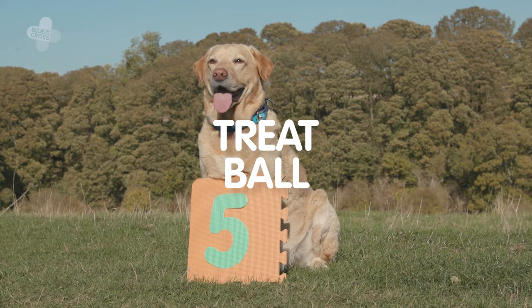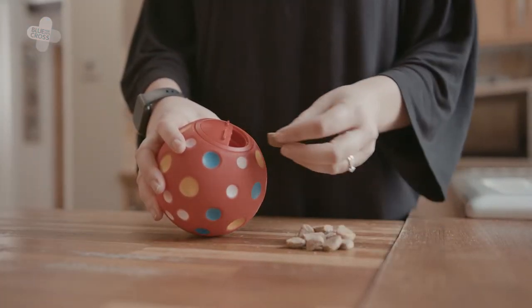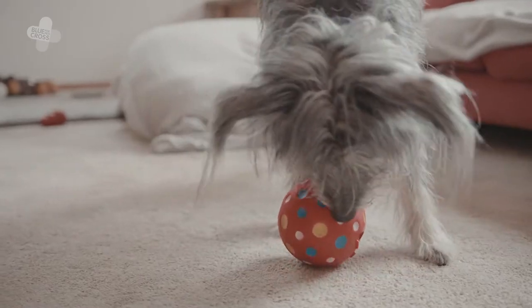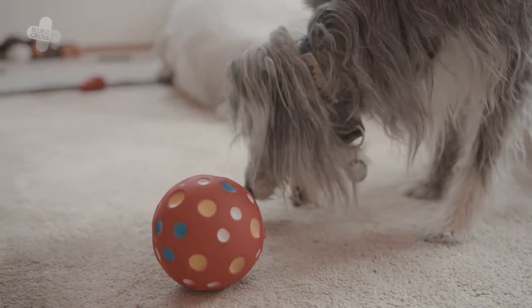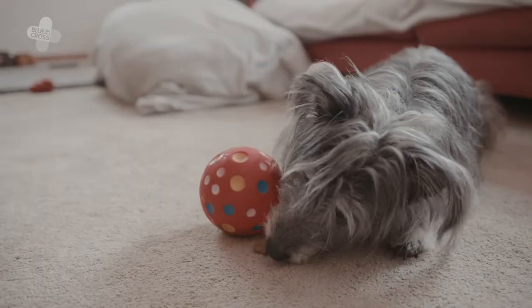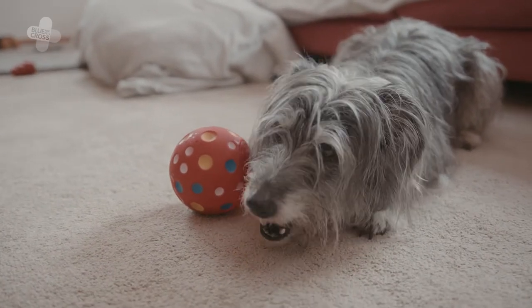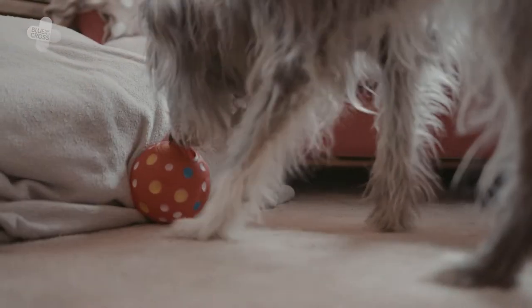Number five, treat balls. Lastly, if you're looking to make meal times more entertaining for your dog, then a treat ball is perfect for those dogs that love a puzzle. It works by putting your dog's meal portion of dry food into the hole at the top of the ball and popping it on the floor in front of them. Your dog will use their nose and paws to bat the ball around and are rewarded with bits of food that fall out of the hole in the ball.